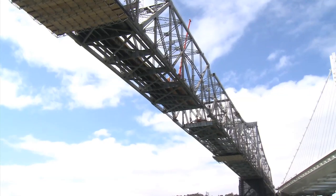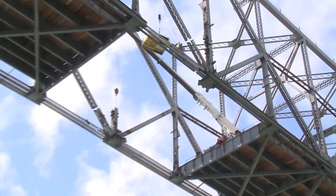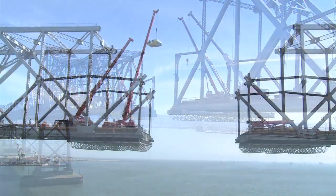What we're essentially doing is we're taking the bridge apart in the reverse order that it was constructed. What you had to start with was the two main cantilevers, east and west, with the suspended span in between. When the demolition started, we cut the bridge in the middle of the suspended span and then started to pull that back.